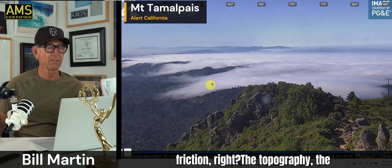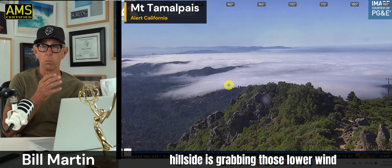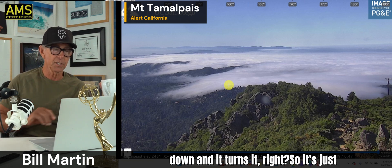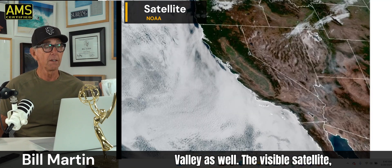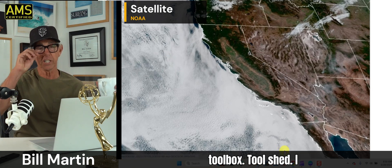That's just friction, right? The topography — the hillside is grabbing those lower wind vectors and slowing them down, and it turns it. So it's just refraction. But awesome. So it's going to be a warm day in Mill Valley as well. The visible satellite — remember, most important tool in the toolbox.